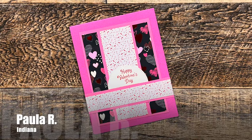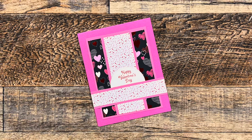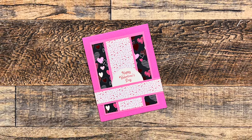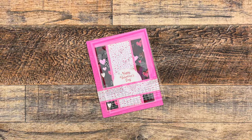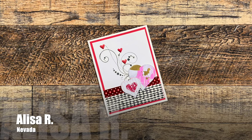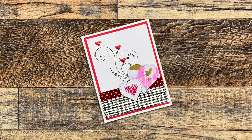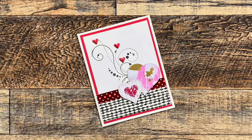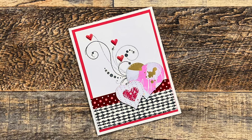Paula R. of Indiana used this month's printable to create some Valentine's Day cards. I love those patterned papers she chose and that cute little stitched semicircle. Alisa R. from Nevada sent me this beautiful heartfelt card with another kind note inside. I love that stamped flourish — I don't know about you, but I used to have to buy every flourish stamp that was out there.